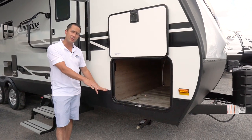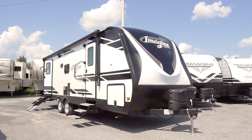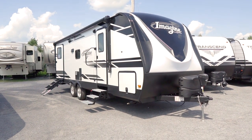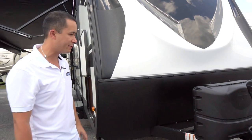They actually do a drop frame in the front of the Imagine to give you even more storage all the way through the coach. Moving along to the front, you'll notice a beautiful three-quarter cap. It's an automotive paint, so it's not going to fade over time. It has winding on the edges and check plate on the front to protect against road debris and rocks while driving.